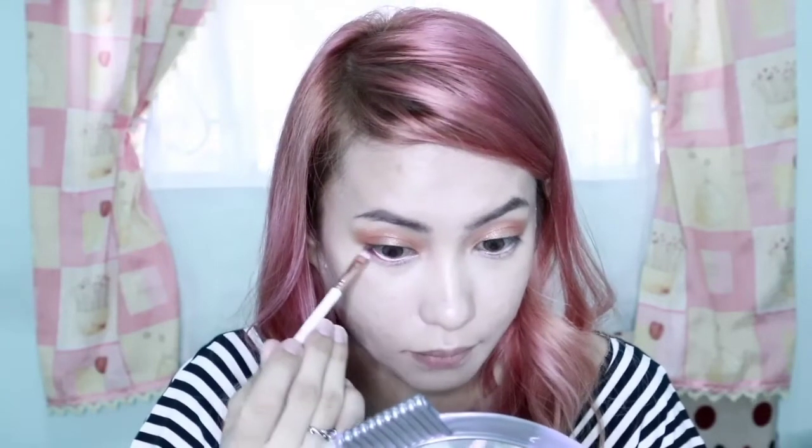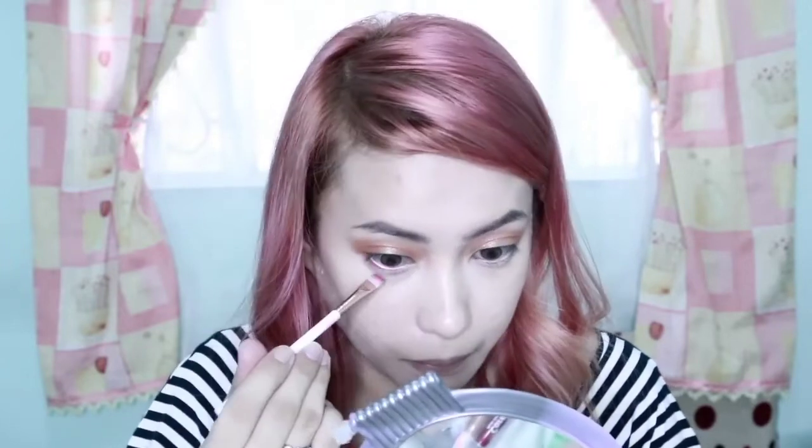So, kung ano yung nilagay natin sa taas, ilagay lang din natin dito sa ating lower lash line. So, yun yung mga tira-tira natin dyan — yan na yung ating ilalagay. Para mas maganda, parang mag-meet sila. Then, maglagay lang tayo ng glitters din dito sa ating lower lash line, gaya ng kanya. Yung nilagay ko lang din glitters kanina, yun lang din yung ating ilalagay.